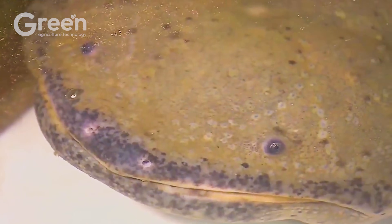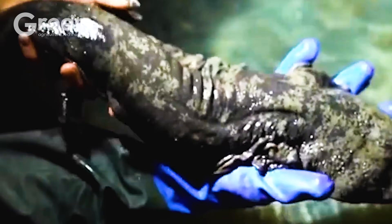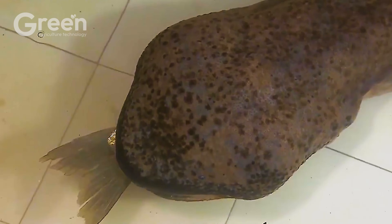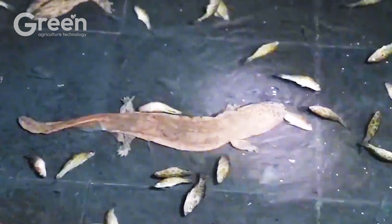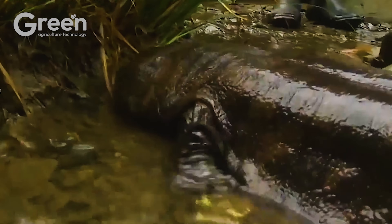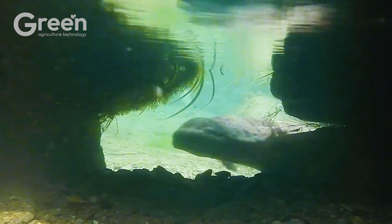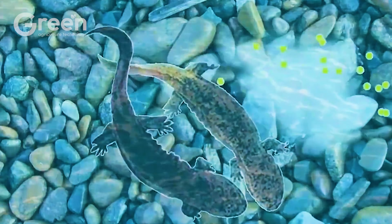During the breeding season, farmers carefully regulate temperature and water conditions to stimulate the mating process. After mating for about two to three days, the female salamander lays eggs in crevices or safe natural shelters. At this stage, farmers collect the eggs after they are laid and incubate them in specialized tanks to ensure a high survival rate.